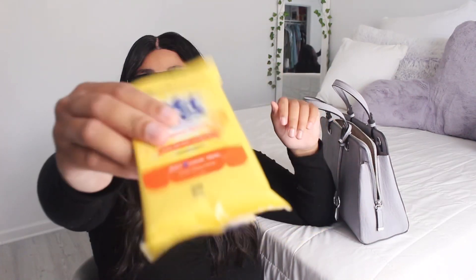Next I have these Wet Ones wipes — I love these wipes, they smell like piña coladas and I love piña coladas, so Instant Tropical Splash, 20 count. And last but not least I just have some gum — this is the Extra Gum in Peppermint and I love this gum. Okay guys, thank you so much for watching my video, don't forget to like, comment, subscribe, find me on Instagram and TikTok, and I'll see you guys next time — bye!